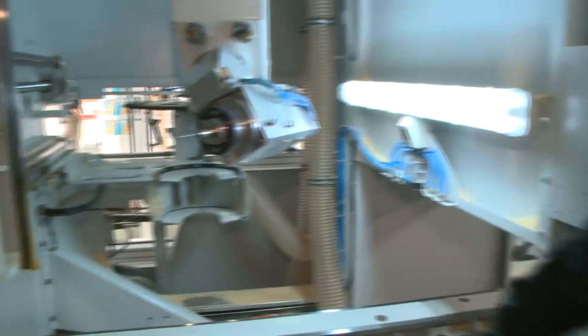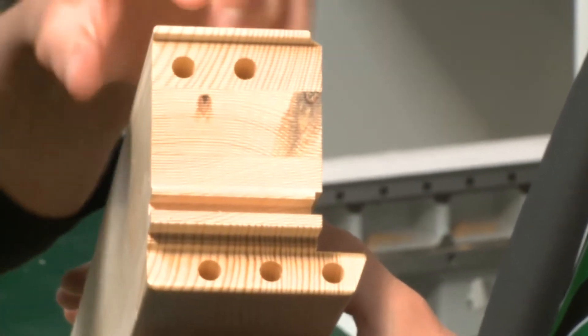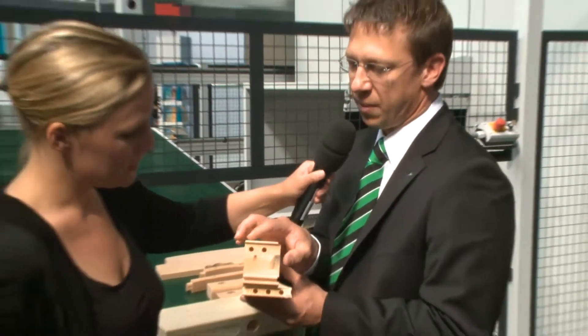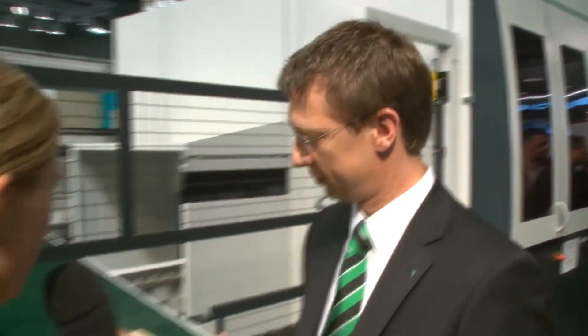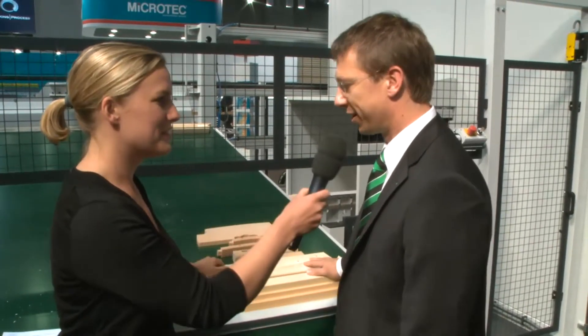Thank you for showing us all this, but now we just need to see what comes out at the end. We're looking at this closely because it really is worked in a very exact way. You can see how parallel the joints are — it's a sign of the high quality of the products this machine produces. What I find really fascinating is that the pieces all look completely different. Yes, that is the advantage — this machine is so highly flexible.